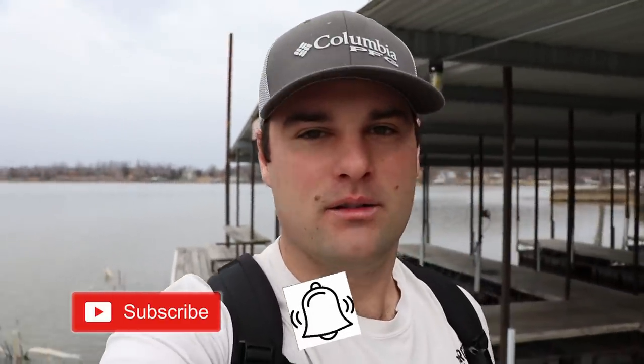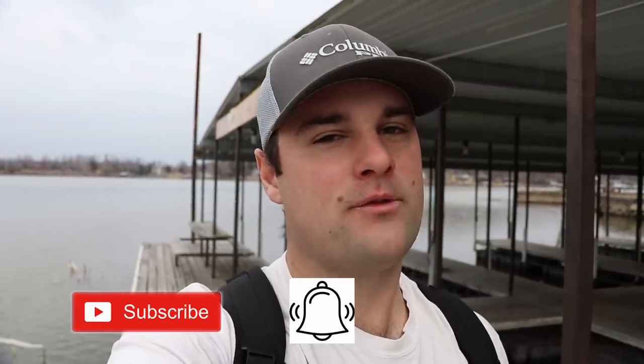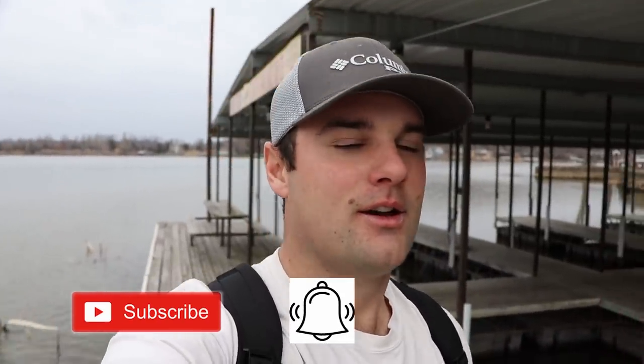Be sure to like and share this video, and comment below with your best memory from a resort vacation — I would love to hear those stories. As always, I appreciate you watching. Be sure to subscribe and click that bell to get notified every time I post a video. We'll see you next time.